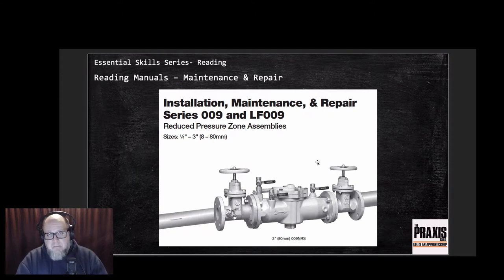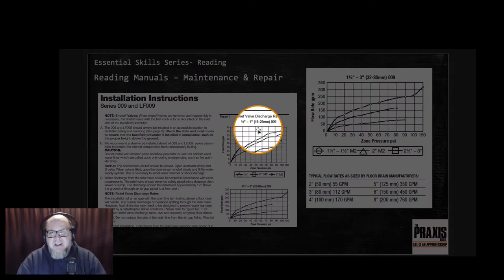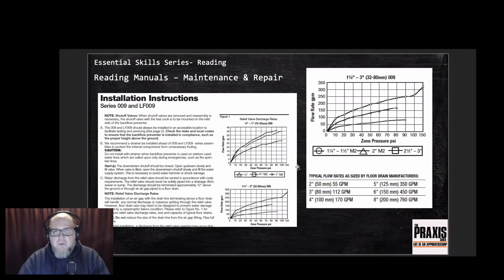Staying with the plumbing theme - my primary trade - this is a reduced pressure backflow assembly. They come in sizes from quarter-inch copper pipe all the way up to three-inch. Whenever one gets shipped to a site, this manual comes with it. In this case we're looking at maintenance and repair rather than installation, and there's a lot of information here to help with both.